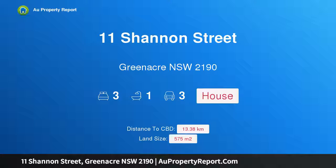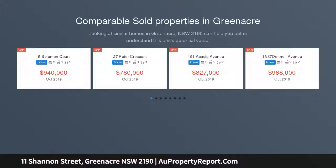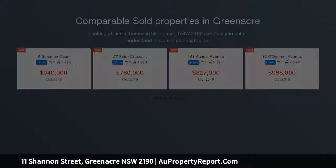Hi, I am glad to introduce property 11 Shannon Street, Greenacre, New South Wales 2190 — a deceased estate that must be sold. With unlimited potential, generous land of 573 square meters, a deep rear yard, and a highly sought-after location, this versatile property has multiple possibilities.